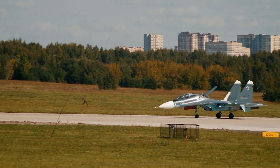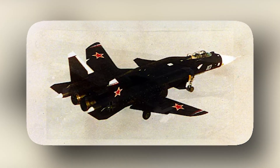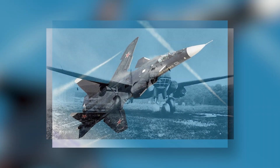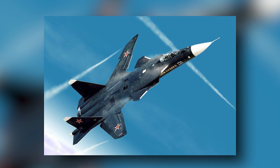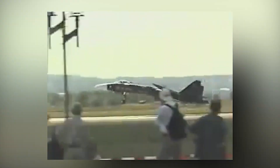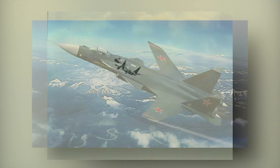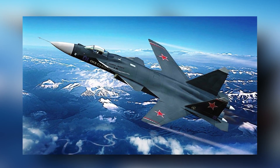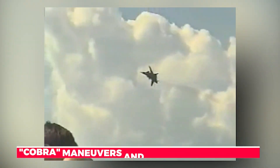A sequence of test flights over several years made up the Su-47's flight test history. The prototype aircraft flew for the first time in 1997, and was put through a variety of tests in the following years, including ones that examined its aerodynamics, avionics, and weapons systems. One of the major developments during the test flight program was the Su-47's ability to demonstrate supermaneuverability thanks to its forward-swept wing design, including capabilities such as Cobra maneuvers and high-angle-of-attack flight.